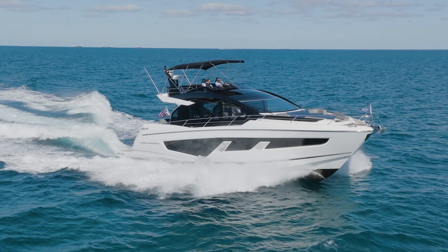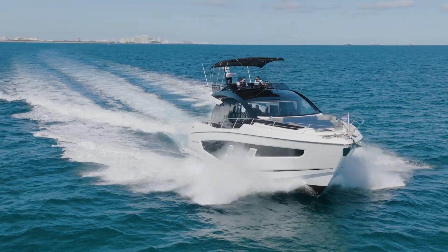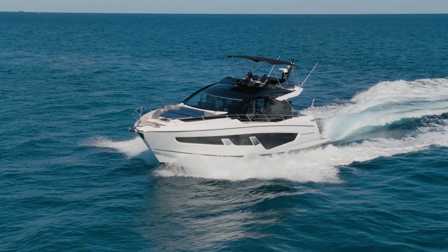Hello everyone, my name is Luis Perez. I am the general manager for OneWater Yacht, Miami. Today is one of the most important days when selling a brand new yacht. In this case, it's a 65 Sports Yacht. Today is the day of delivery and the final sea trial.